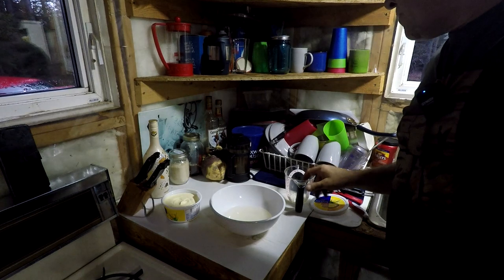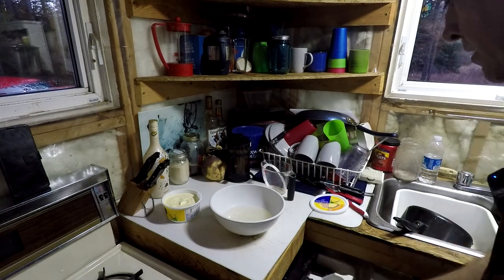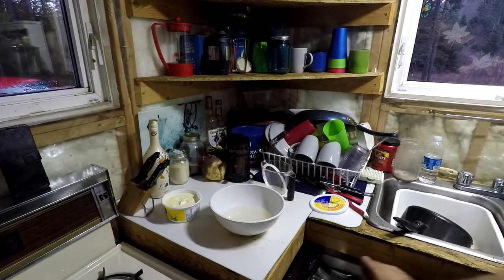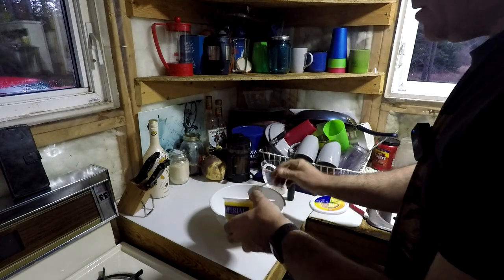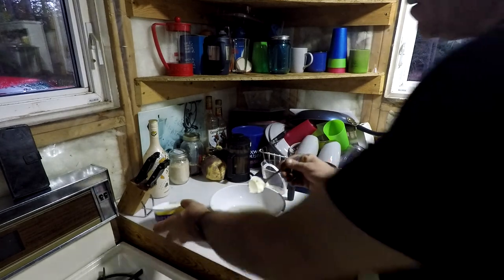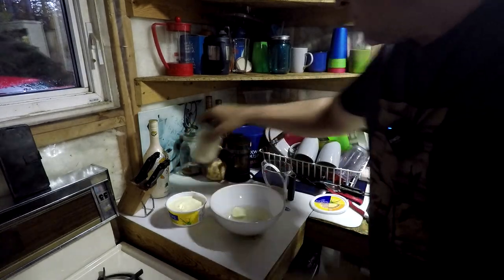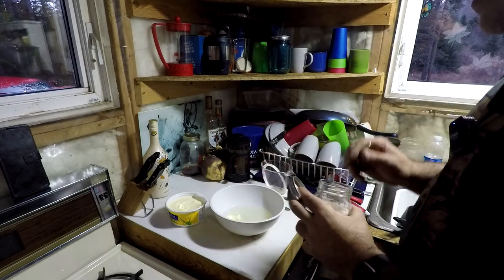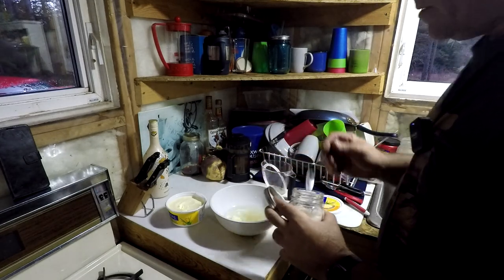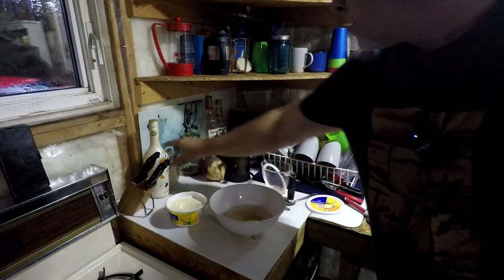I'm feeling adventurous today — I am also going to bake bread with my dinner. Actually, what I'm going to do is make rolls — dinner rolls to go with my stew. Two tablespoons of butter into some warm water, a cup and a quarter. I just went with a one-loaf recipe I found online. Two teaspoons of sugar. Hopefully this is going to melt in — I hope the water is warm enough.